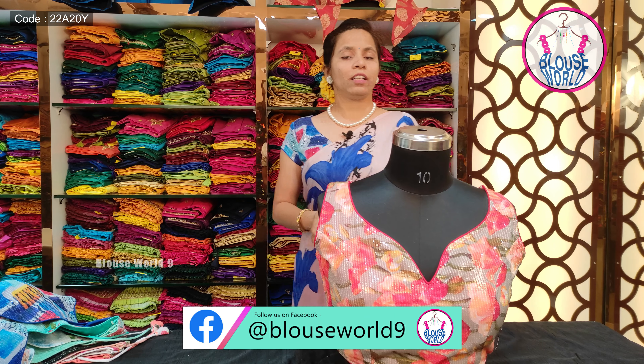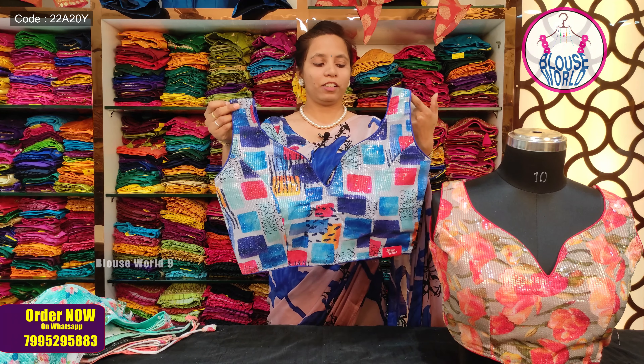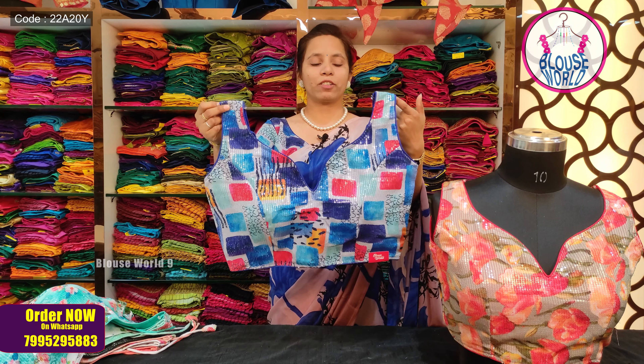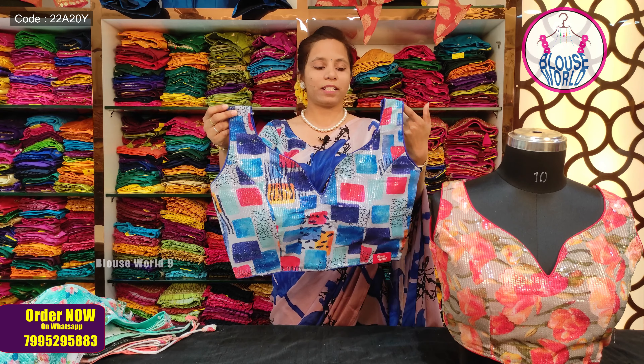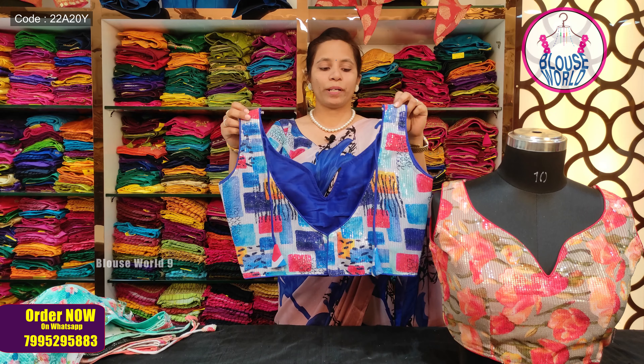This variety comes in many different prints — you can choose your preferred colors. You can choose this blouse with a multi-color print or a catalog print, giving you plenty of options.